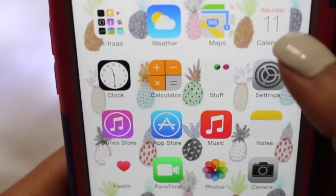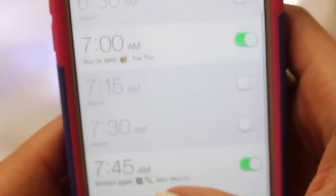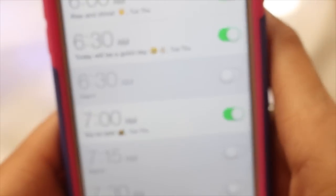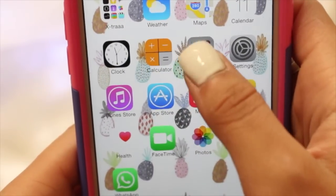Every iPhone does come with this stuff in there. Then I have Weather, Maps, Calendar, Clock — and oh my god, you guys, look at all my alarms. I have so many for school so that I can wake up in the morning. It's ridiculous.